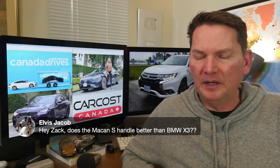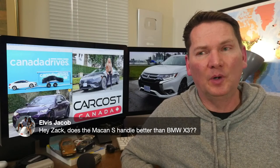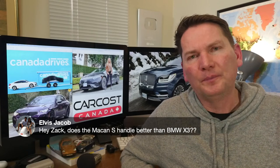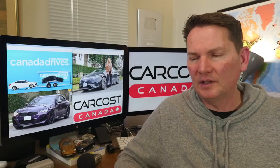Does the Macan S handle better than the BMW X3? I'd argue yes. The Macan is a bit lower and I'd put my money on the Porsche for better handling when really pushing it. But for everyday drivability, especially in the six-cylinder variants, they're both going to be excellent handling cars with loads of power and nicely finished.